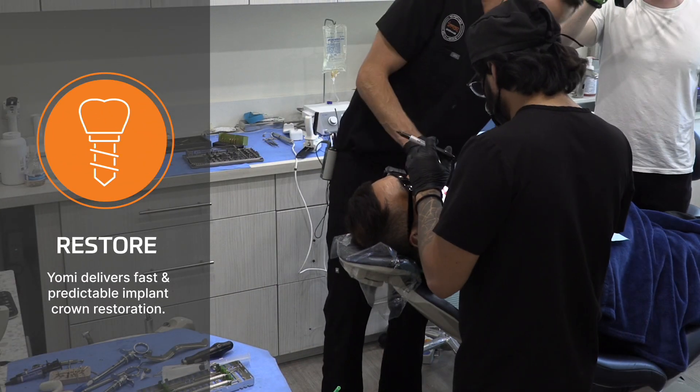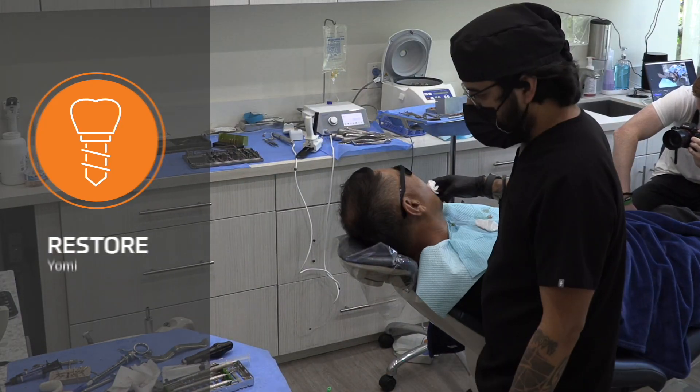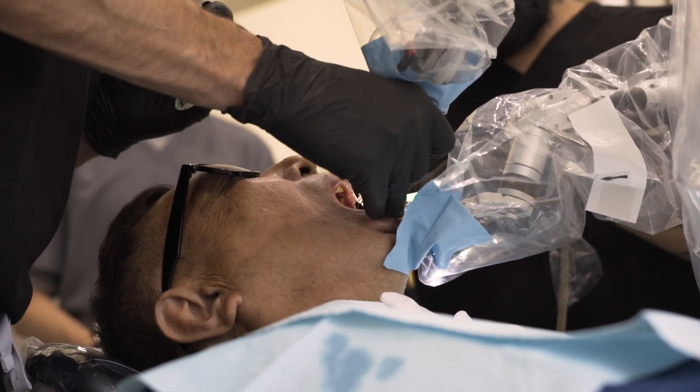Yomi precisely guides osteotomy and implant placement for fast and predictable crown restoration. Yomi gives you all the accuracy of guided surgery and allows you to get to whatever result you want — it's just going to be more precise.